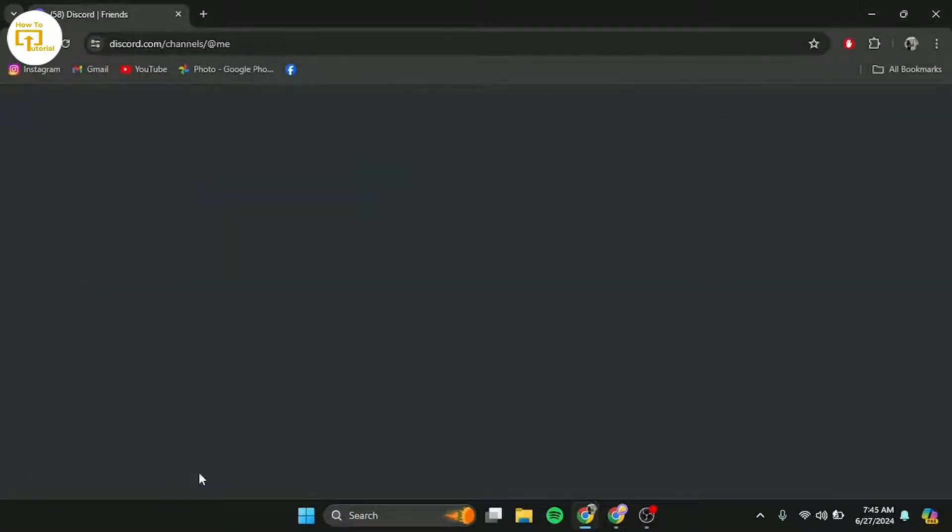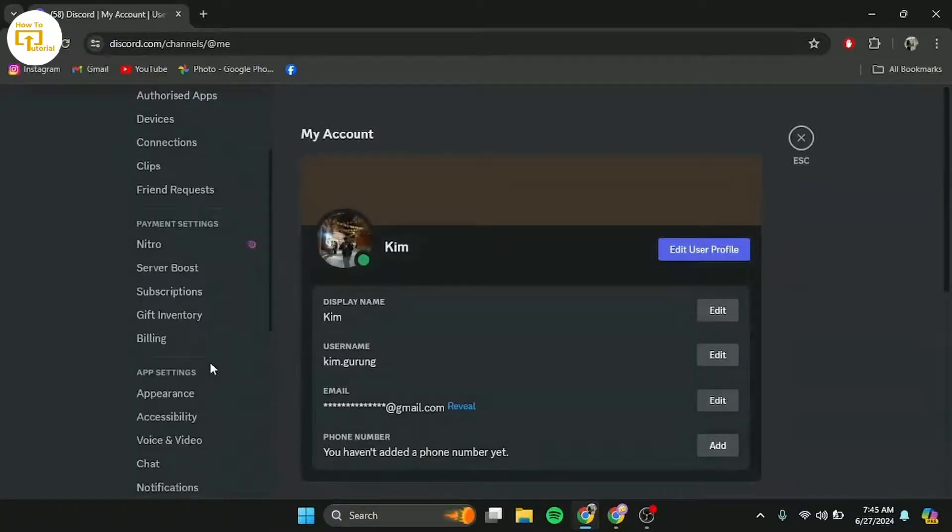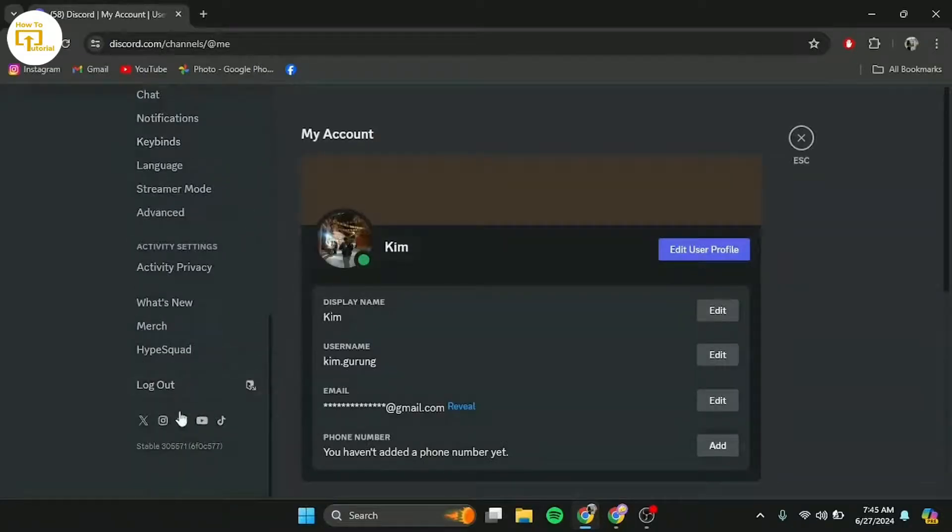Next up, if you're using a VPN or proxy, try disabling it temporarily. Sometimes Discord's security features can mistake these connections as suspicious activity, triggering the CAPTCHA prompts.